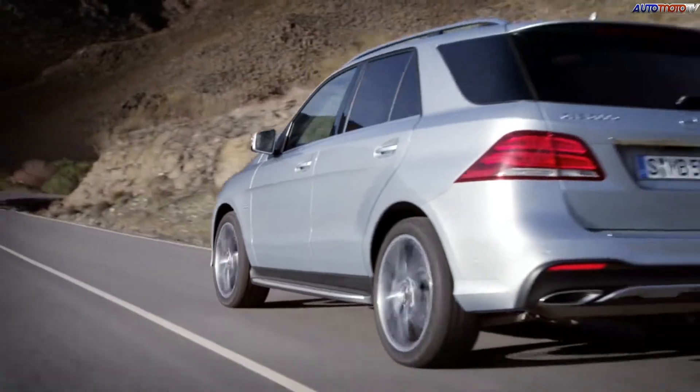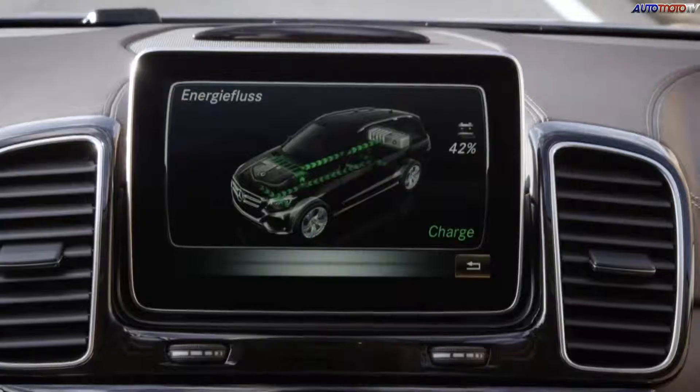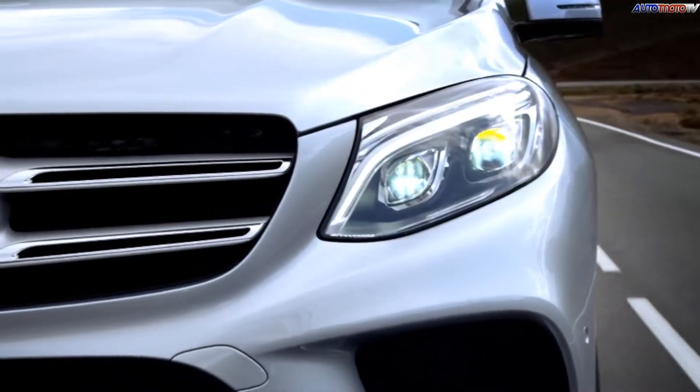Hot on the heels of the Coupe GLE comes a more traditional two-box design. Whilst most of the powertrains carry over, the big news is the plug-in hybrid. A 114-horsepower electric motor and a twin-turbo V6 engine give it a net output of 346 horsepower — and that is very good.